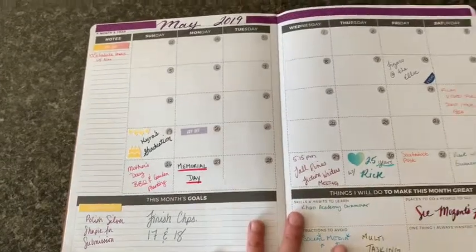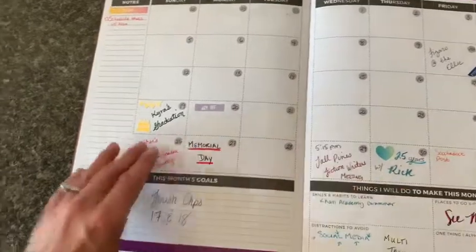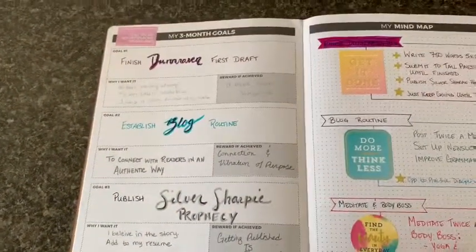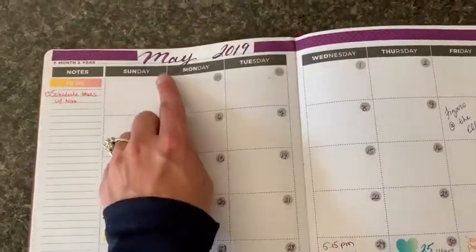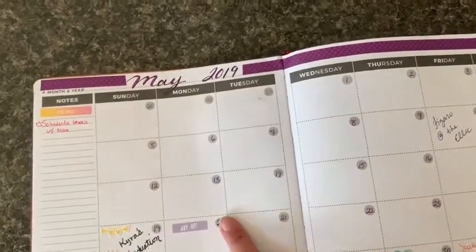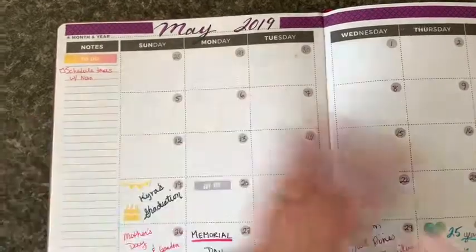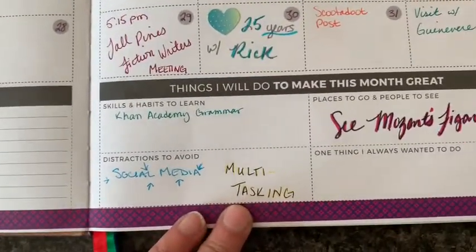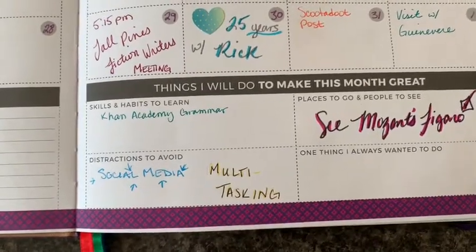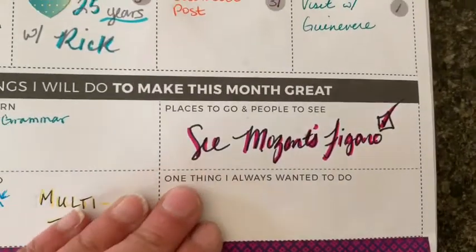And then here we come into the months — month calendars, and it's broken up into three months at a time based on their three month goal sections. I got mine in May, so I started in May. The planner is undated, so you can start at any time of year. Here we have a note section, this month's goals, and then at the bottom of this page we've got things I'll do to make this month great, skills and habits, distractions to avoid, places to go, people to see.